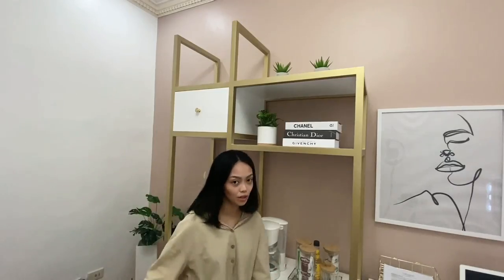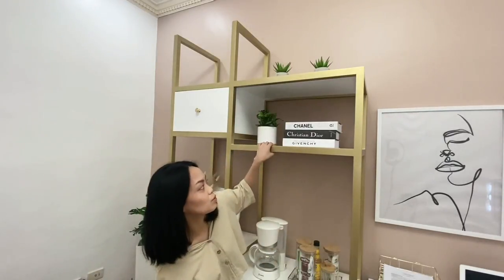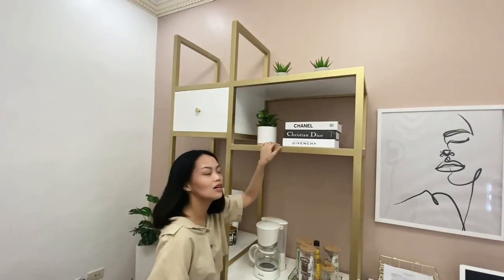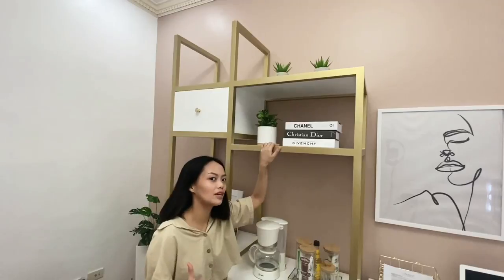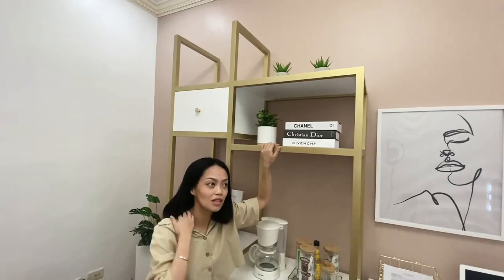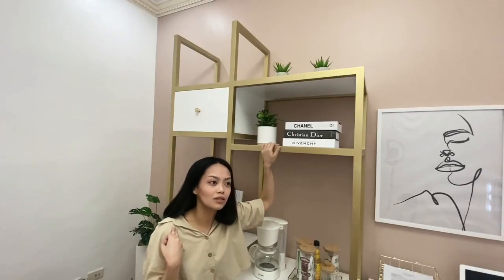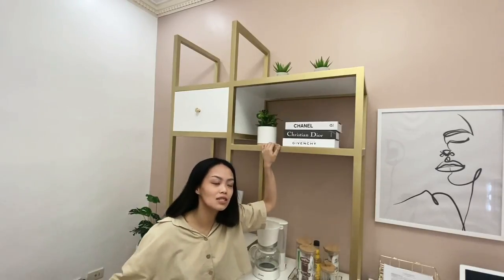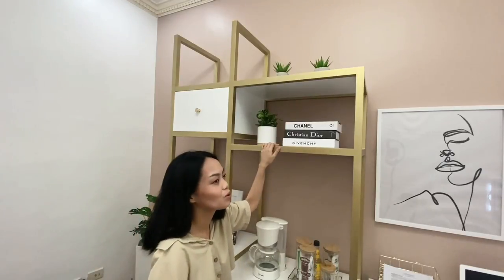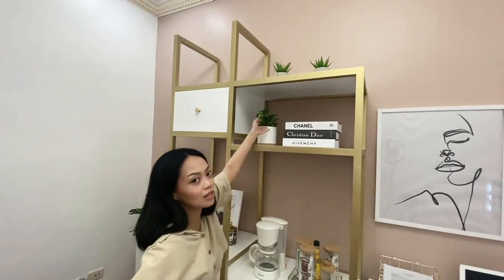Now, let's move on to the top part of the shelf. We have a fake plant here, because I honestly don't have time to take care of a living plant — I'm busy with internship, thesis, other courses, helping the family business, and now content creation. So a fake plant it is.